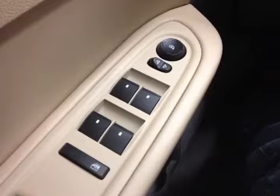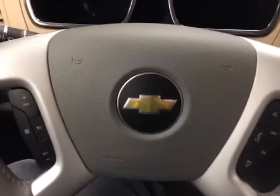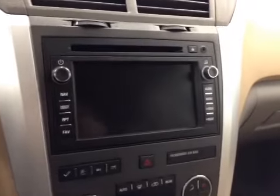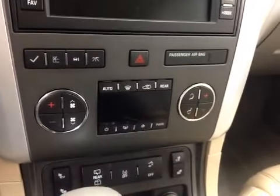Power windows, driver and passenger power mirrors. Steering wheel stereo controls, cruise control. Touch screen navigation, AM FM radio, XM satellite radio, dual zone heating and air conditioning.